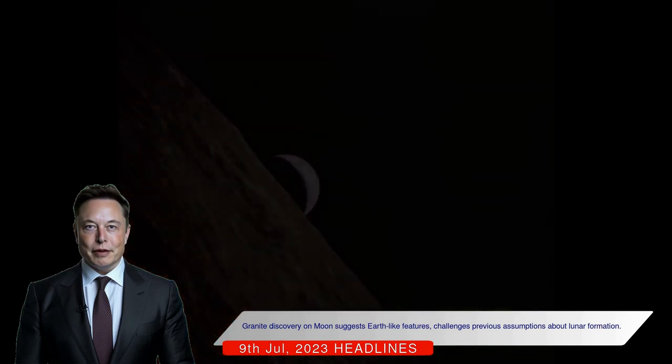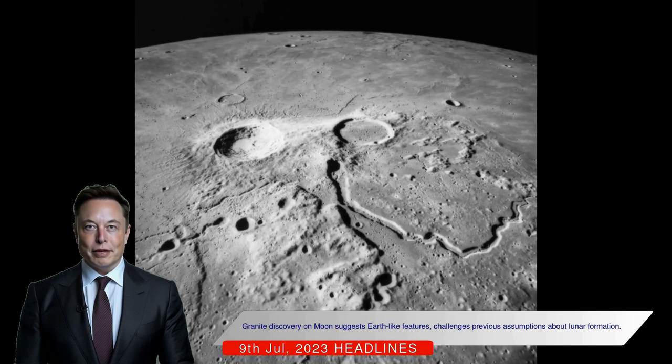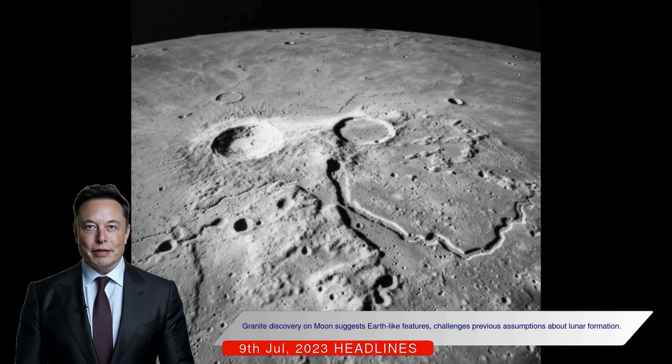The research was made possible by the surveying skills of four lunar spacecraft and has implications for the exploration of other planetary bodies in the solar system.